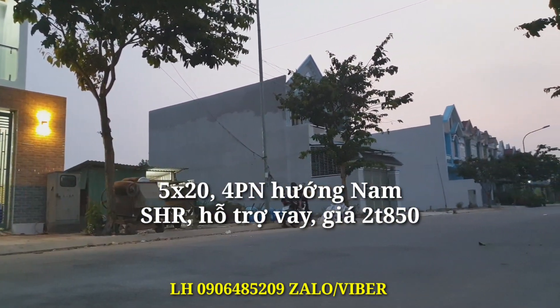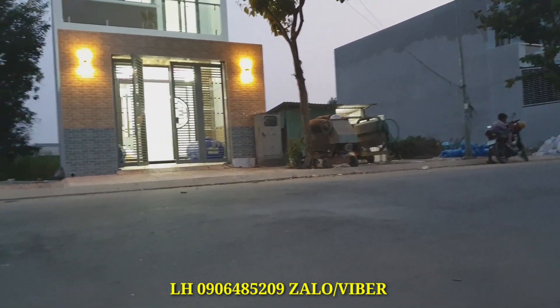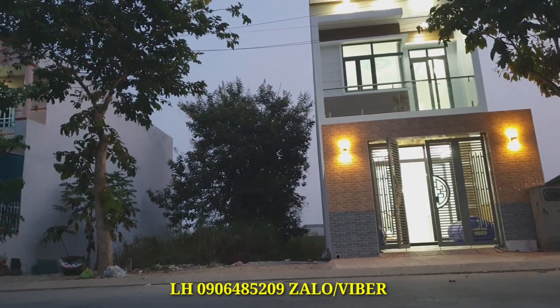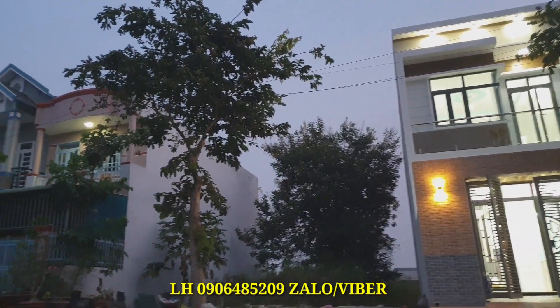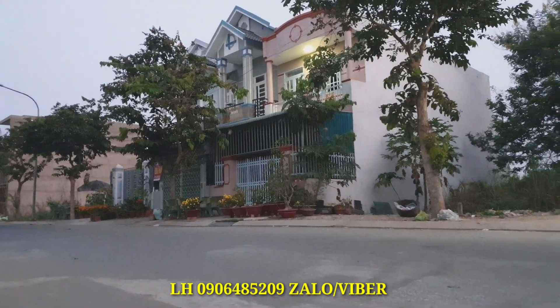Đường trước nhà: lề đường là 8m, lòng đường 8m, lề đường 3m, tổng cộng là 14m. Đây là căn nhà tuyệt đẹp, nằm trên trục đường Đinh Đức Thiện trong khu đô thị 5 sao.